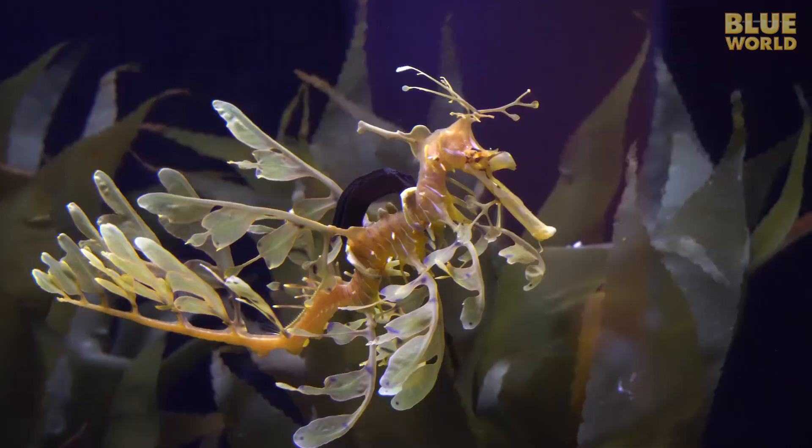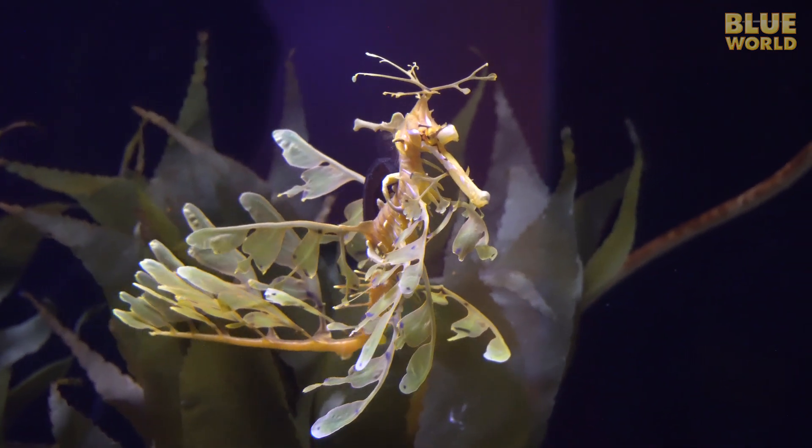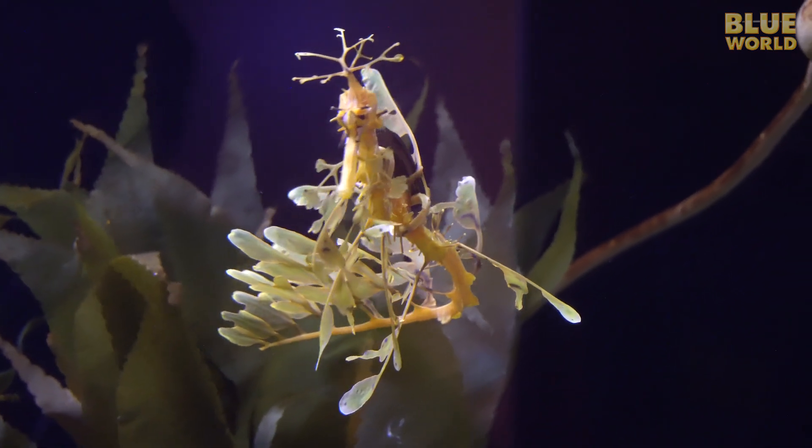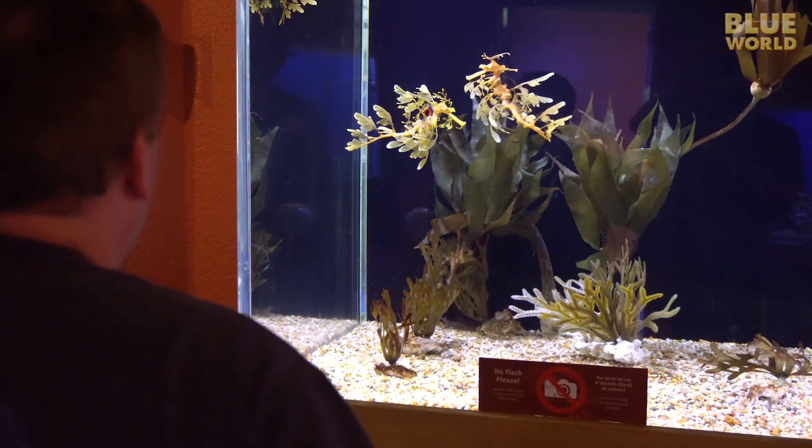In the ocean, these BCDs would compromise their camouflage, but here in the safety of the aquarium, they are a living example of how there is no problem that can't be solved with a little ingenuity.